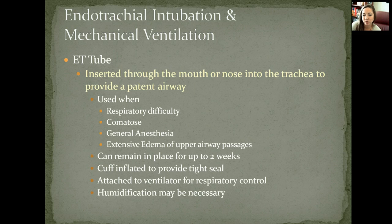Endotracheal tubes are used to intubate people. If a trach is not an option and they need an artificial airway — due to respiratory difficulty, coma, general anesthesia for surgery, or extensive swelling in the upper airway — they may need to be intubated. This provides an artificial airway without a permanent trach opening. It can remain in place for up to two weeks, a cuff is inflated to maintain a tight seal, and it can be attached to a ventilator for respiratory control.